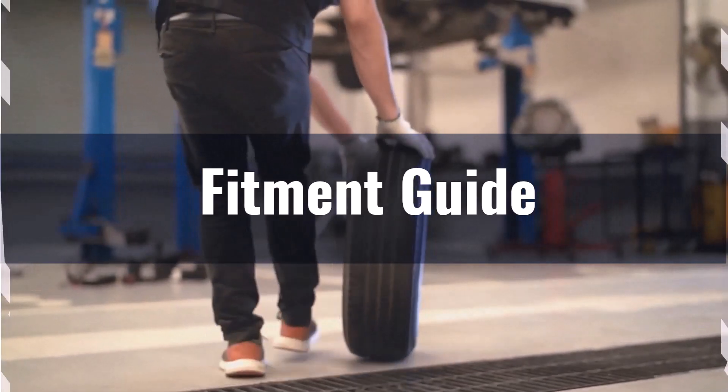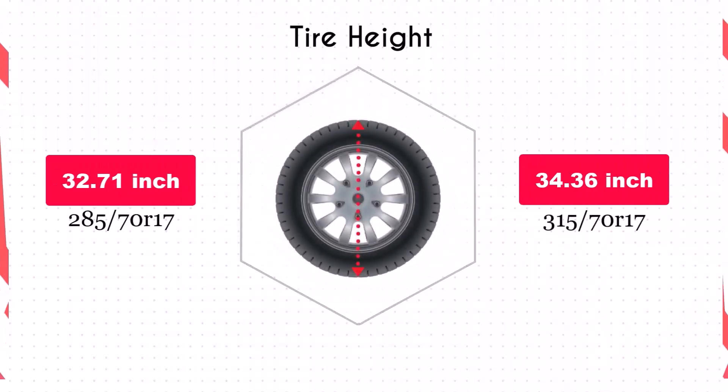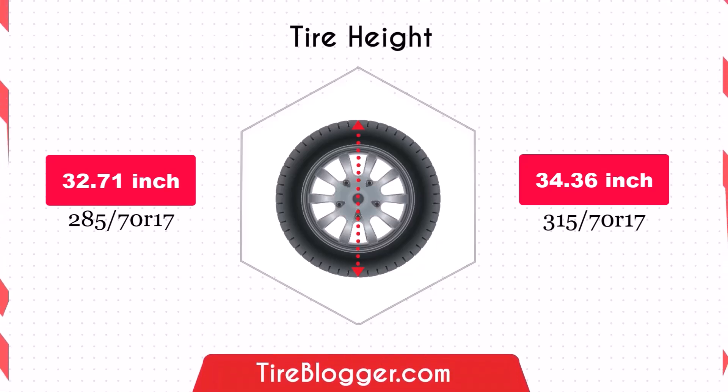You might need to consider a leveling or lift kit to accommodate the larger size and prevent rubbing issues. Switching to the 315/70R17 increases the diameter by 1.65 inches, which in turn raises the vehicle's ground clearance.